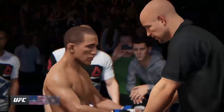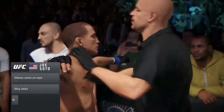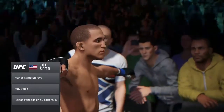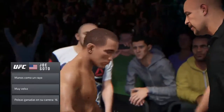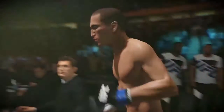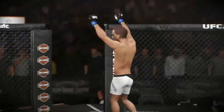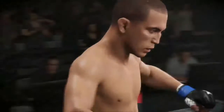This guy has ridiculous hand speed. His opponent is going to need to keep his chin tucked and his hands up high. Joe Soto steps inside the octagon and he's ready to fight.